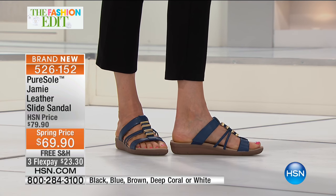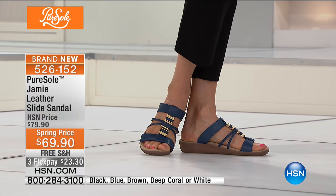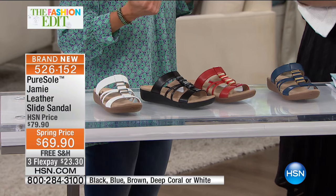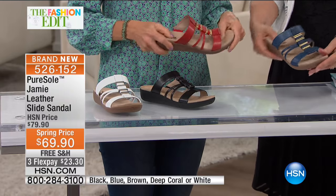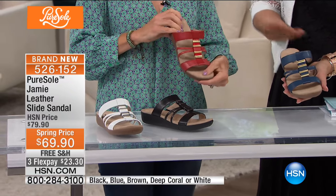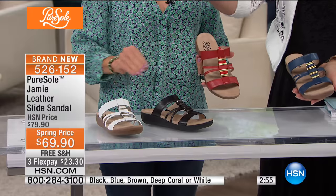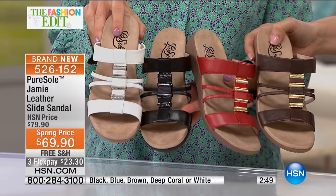This is an updated favorite from last year — you loved it so much we read your reviews and here it is again. The Jamie is all genuine leather, all memory foam, and this year five colors to choose from. Pure Soul is an exclusive brand to HSN, so you can't get them anywhere else. We heard you loud and clear — you wanted comfort, leather, incredible price, half sizes, whole sizes, and fun colors.